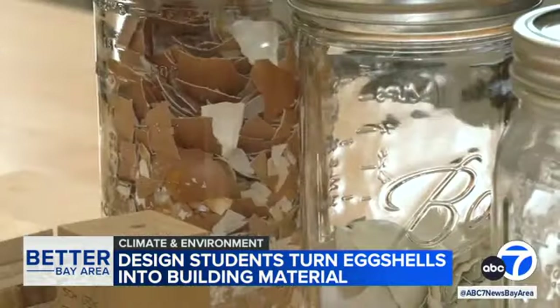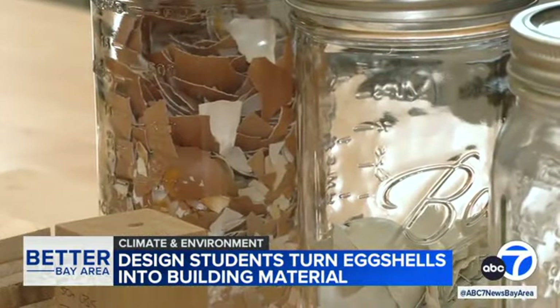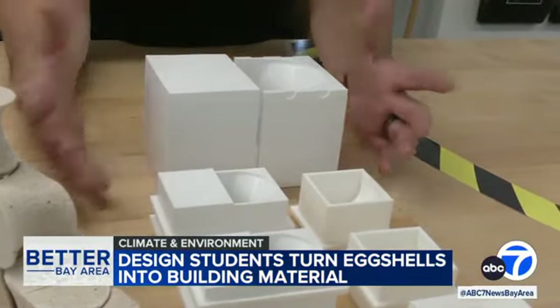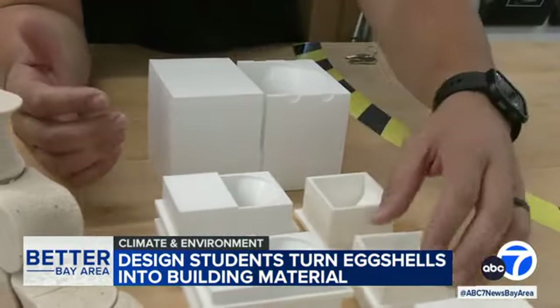The goal? To turn them into a useful building material, similar to lightweight bricks. In the meantime, we figured out why not do them in a similar way as bricks are made right now.